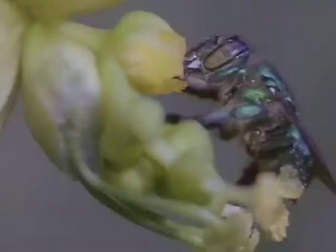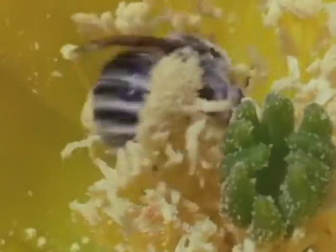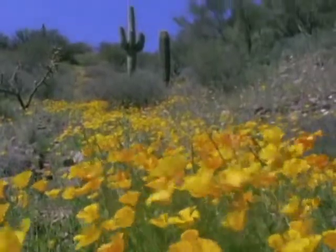Plants need birds and insects to help carry their pollen to other plants. This helps the flowers to make new flowers. Other animals, like birds and bats, often help the flowers, too.